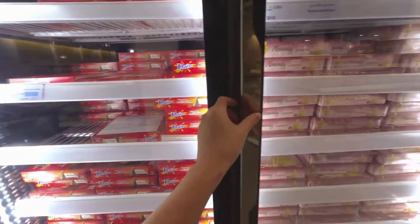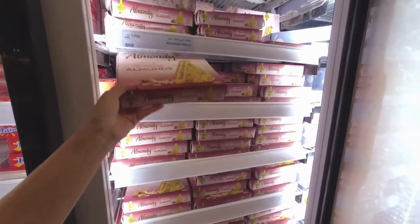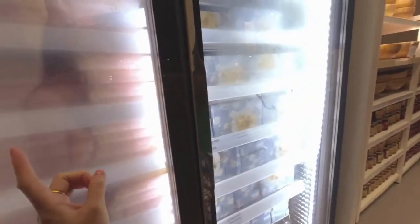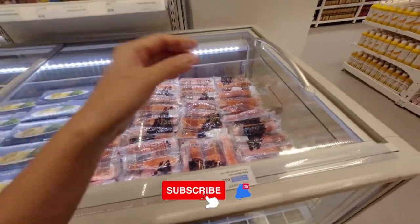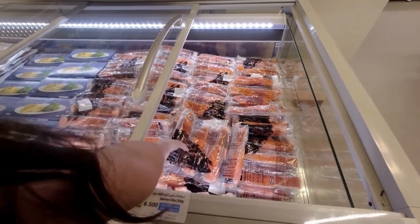IKEA also has cakes, like this almond cake — it's 2,950 per box. They also have this apple cake for 1,950 per box.